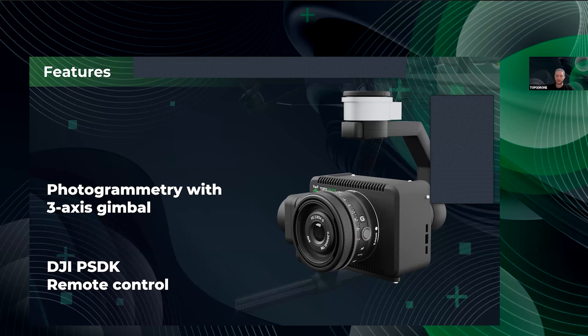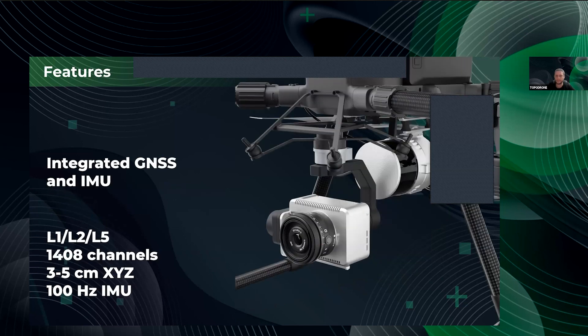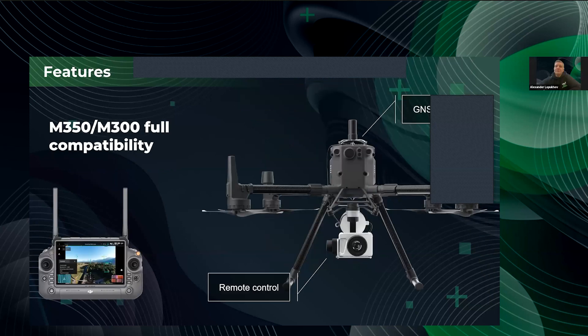It is possible to fully control the camera because it is fully integrated with DJI PSDK. One of the main ways of using it is mounting the camera on a three-axis DJI proprietary gimbal. All Tapadron cameras are fully integrated with DJI PSDK — not only the PT61. There is no complicated manual setup: simply go to camera settings directly from the DJI Pilot 2 app to control ISO, shutter speed, and other parameters.